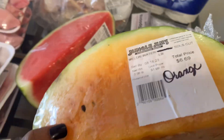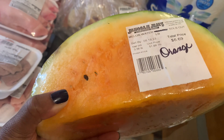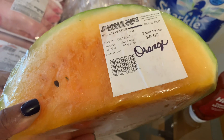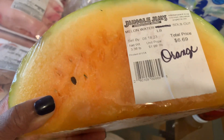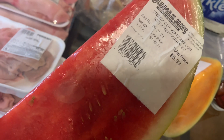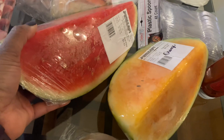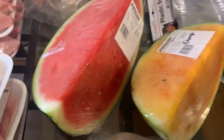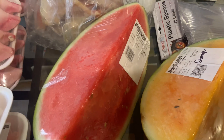I have never seen an orange watermelon there before, so I got that. I'm going to give that a try for the first time and this slice was $6.69. And I got just a regular watermelon for $5.93. I prefer seeded, but I didn't see any seeded, so I just grabbed that.